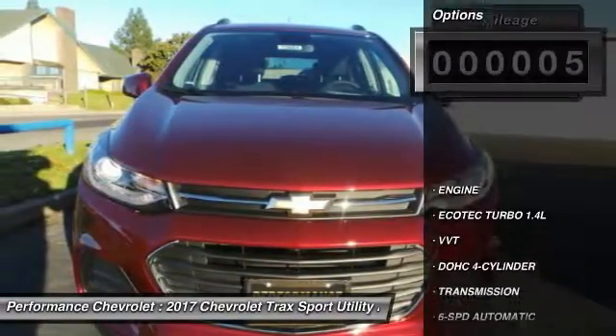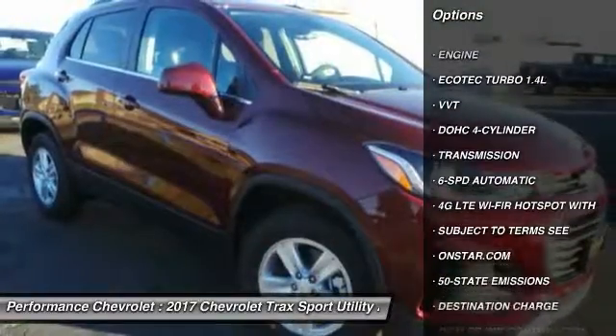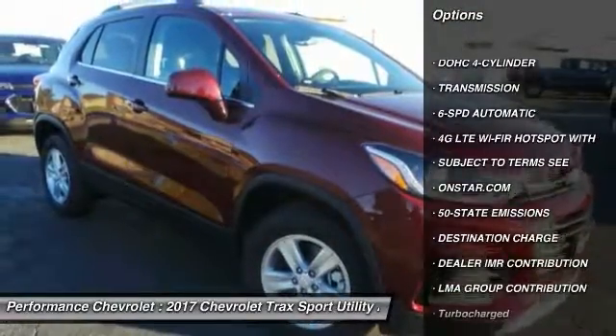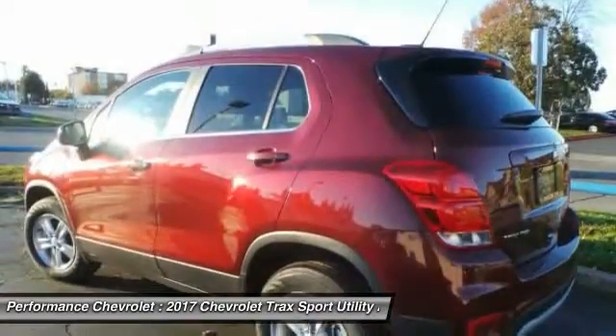Here are some of this vehicle's great options: traction control, remote engine start, keyless entry, stability control, steering wheel audio controls, and all-wheel drive.